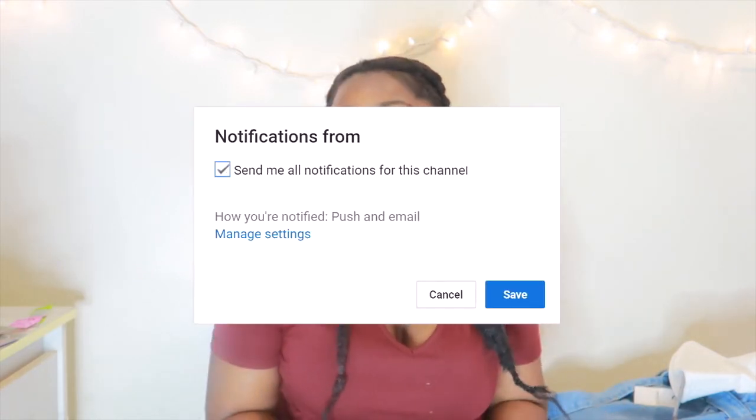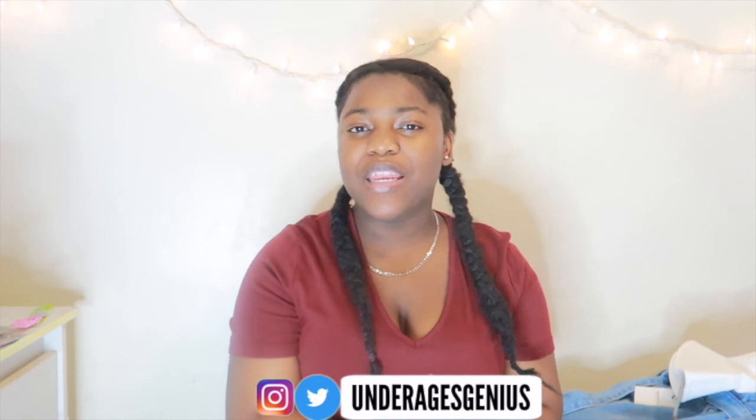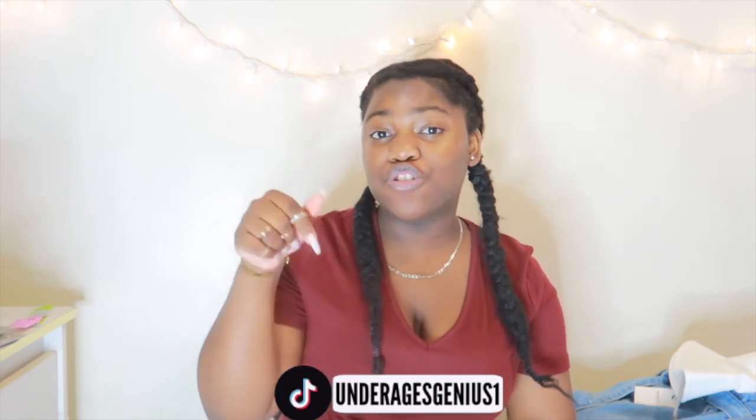That is it for the spring haul! I'm so glad I finally got time to film this because now I can just wear it all. I hope you guys enjoyed this video — if you did, give it a thumbs up. Don't forget to hit the subscribe button and turn on post notifications so you get notified every time I upload a new video. Don't forget to follow me on all my social medias — I'll put them on the screen and they'll be in the description box below. I'll see you guys in my next video. Peace!